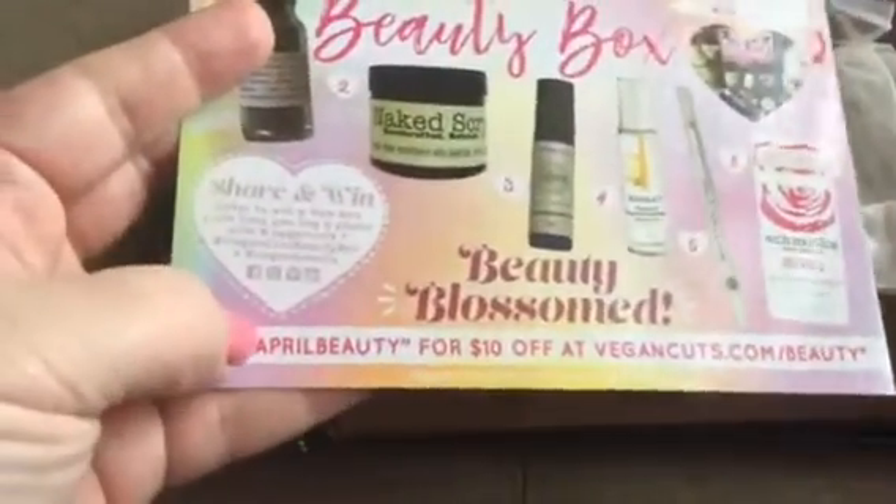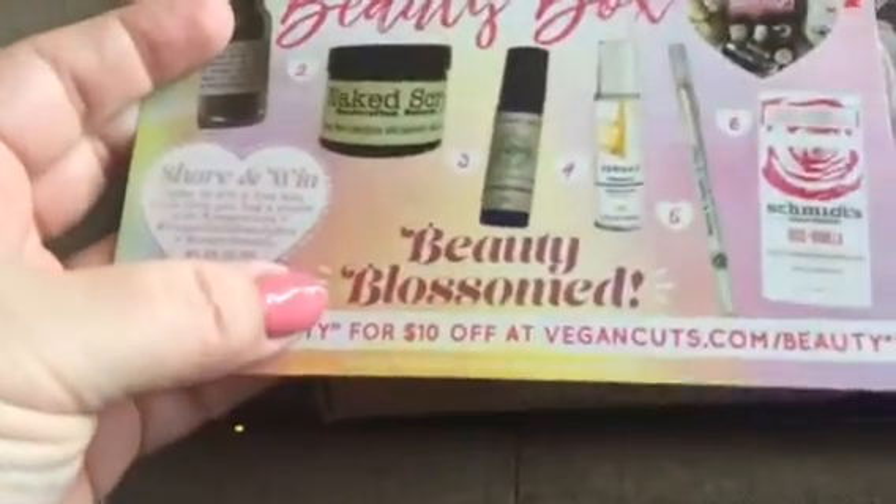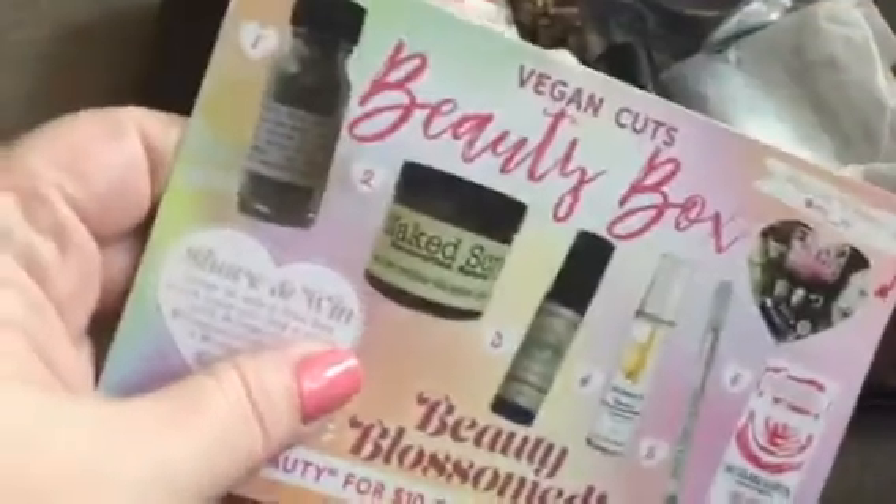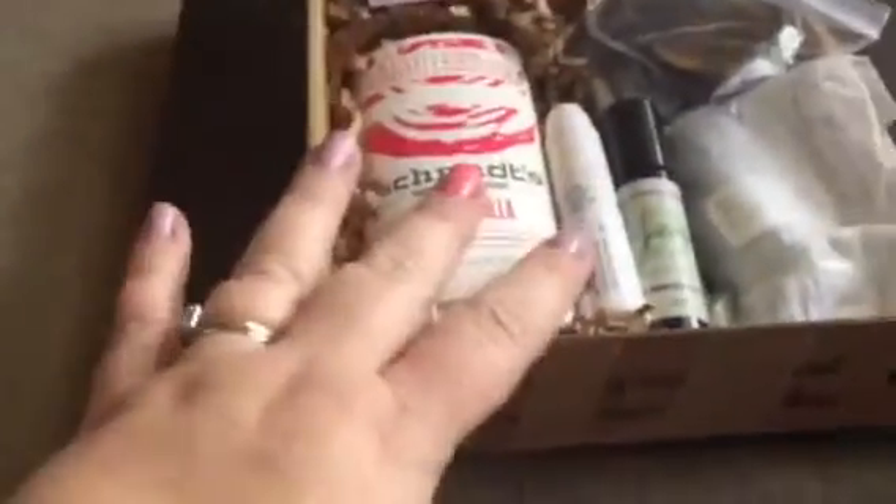So it's 'Beauty Blossomed' — use code APRIL BEAUTY for $10 off at Vegan Cuts Beauty. That's really nice because you can buy a lot of these products on the site. I'm super excited about that.